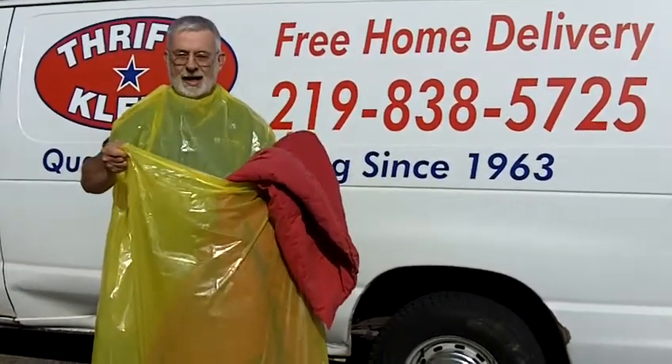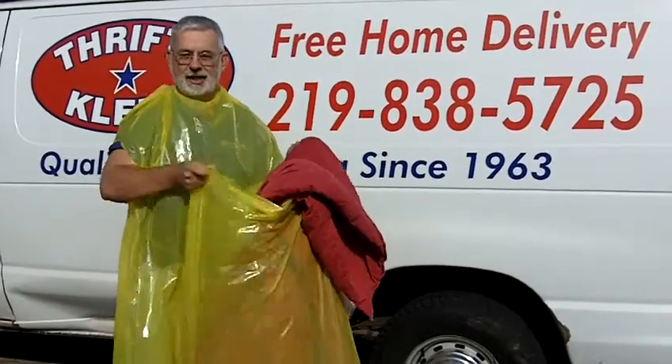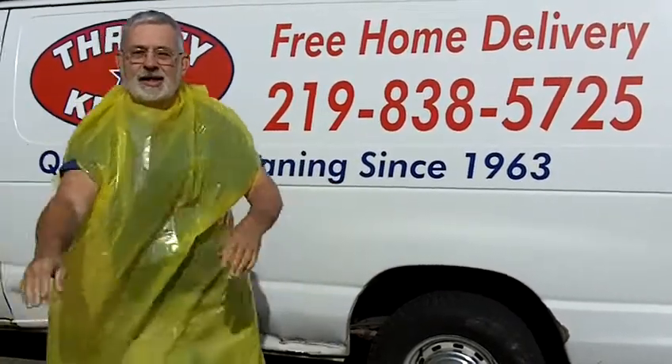Also, you can put your transport bag in there to help keep it dry.